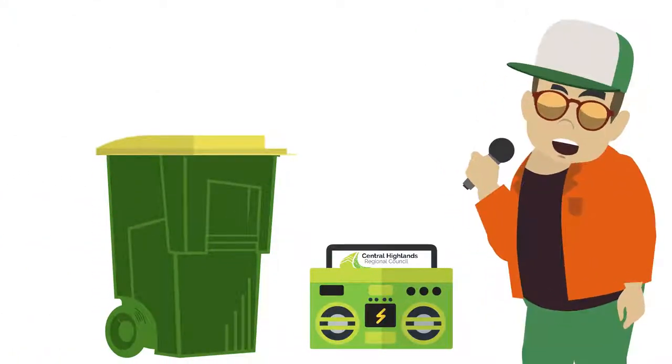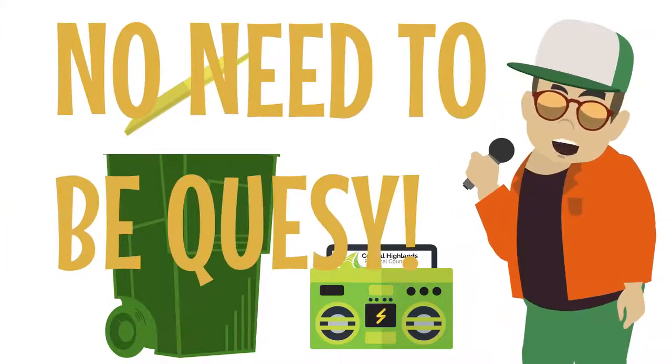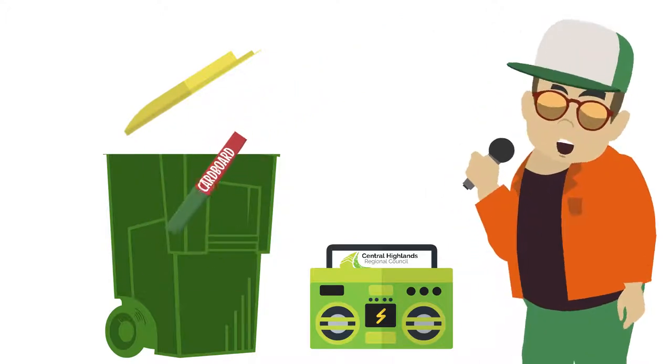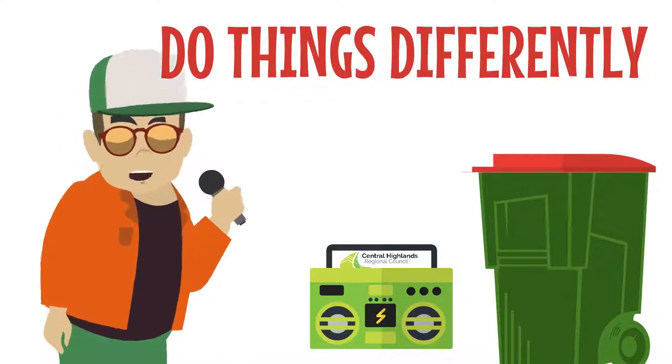Yo, to recycle, don't you worry, it's very easy. So there ain't no need to feel queasy, as it all goes in the yellow lid bin. You lift the lid up, then you stick it in. And for your food waste, do things differently, use the special red lid bin, you can do it very simply.